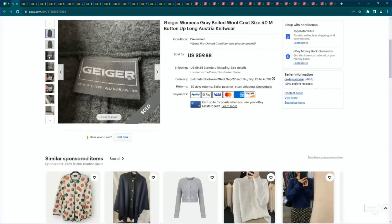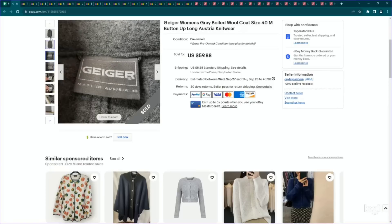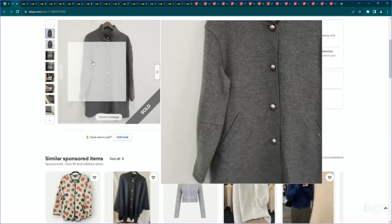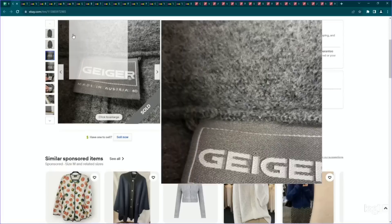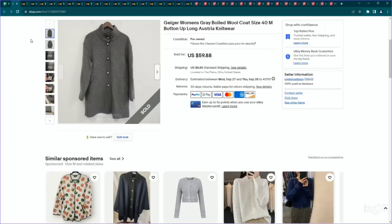Next up is a brand I love picking up in fall and winter that performs well for me every year. It is Geiger — they're made in Austria and are pretty well known for their boiled wool items. This is a 100% wool piece and it's boiled wool, which is definitely a good keyword to use in the title. This brand can bring really, really great money depending on what you have — I think the most I've ever gotten was like $80 to $90. It tends to only sell during the winter, but it's one to be on the lookout for. Paid five bucks for this, listed it for $60, and it did sell for our full asking price.